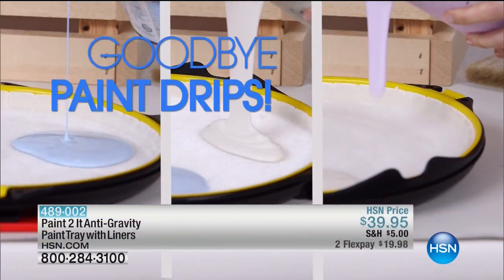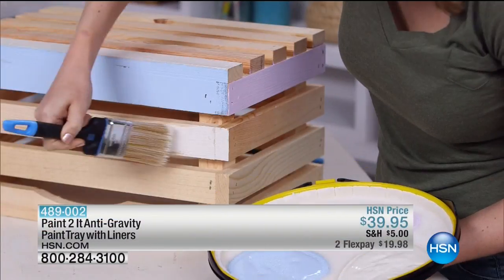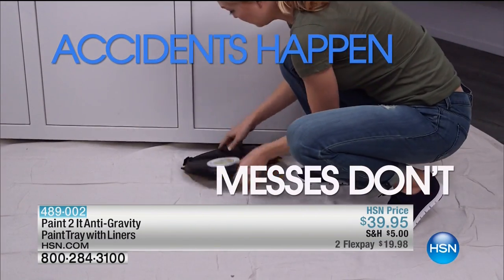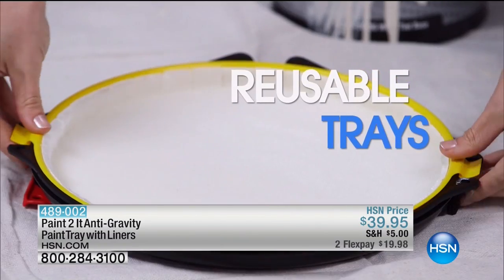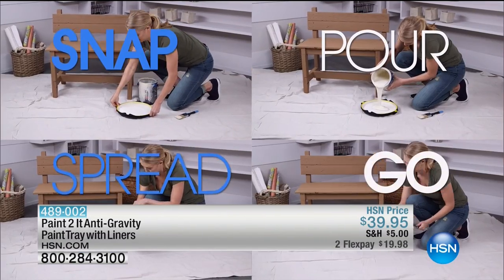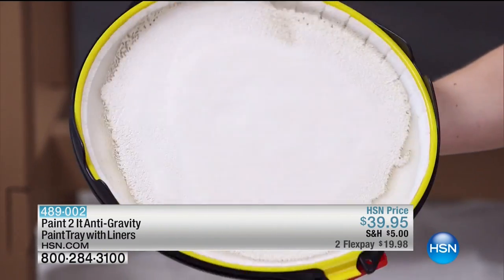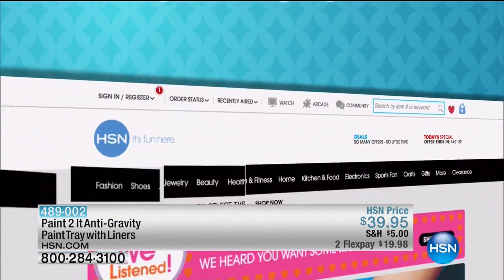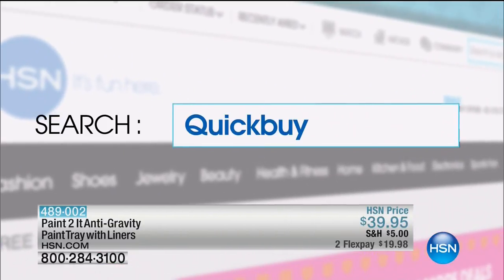Say goodbye to paint drips, drizzles, and spills — meet the Paint-to-It anti-gravity tray. Accidents happen, but messes don't have to. It's simple to use: snap in the liner and you're ready to go. One liner can hold up to 12 ounces. It's great for projects big or small — remove unused paint, saving you time and money. It's the best thing to happen to paint since, well, paint. Search quick buy on hsn.com.